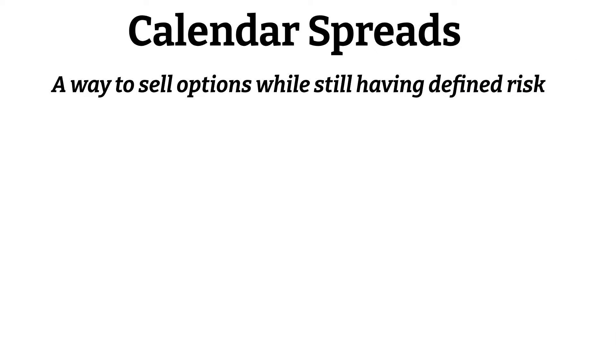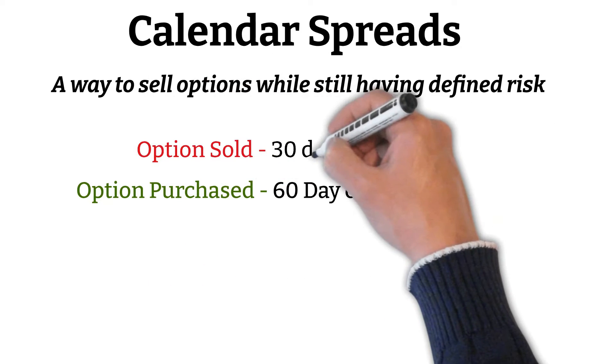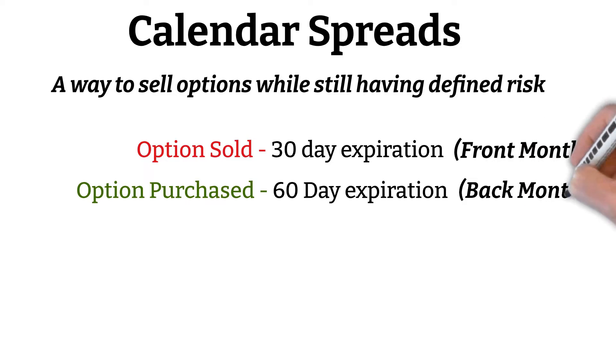We'll begin with calendar spreads. Most investors buy calendar spreads because it allows a selling of options while still limiting risk and keeping the option you sold covered. This is done by buying an option that has a further out expiration than the one you sold. I generally like to classify this as the front month and the back month option.